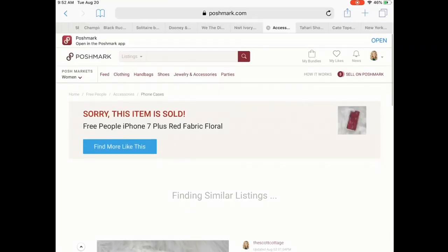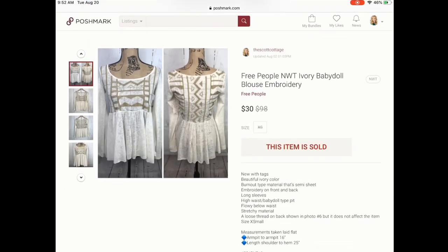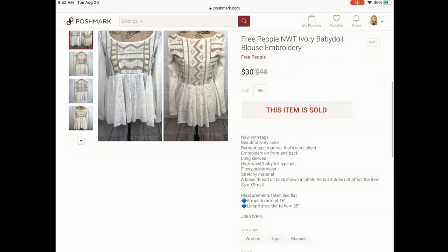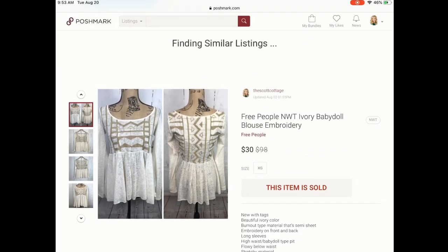Next is this Free People top. This was a relist as well — a new with tag blouse. I purchased it, possibly at Plato's Closet, and had it listed higher, around $45 or $50. I relisted it for around $40 and someone offered me $30, which I went ahead and accepted. I paid $6 for it, so I felt like that was a decent flip.